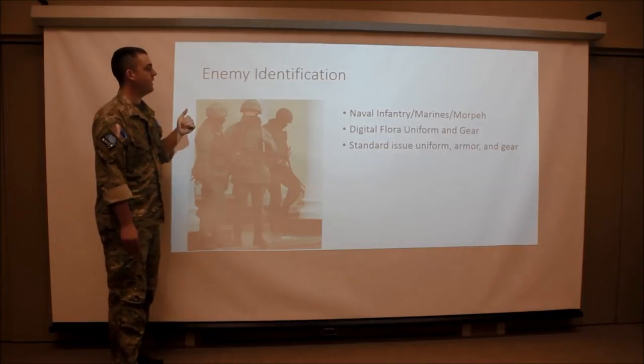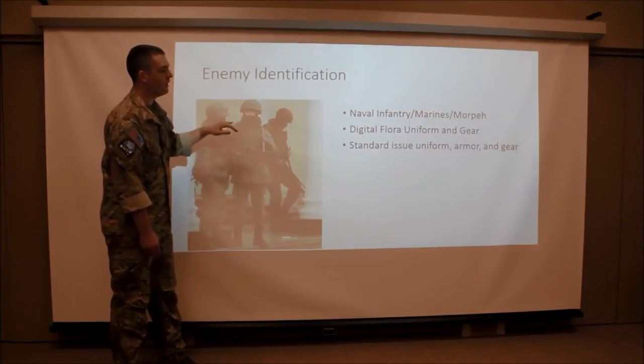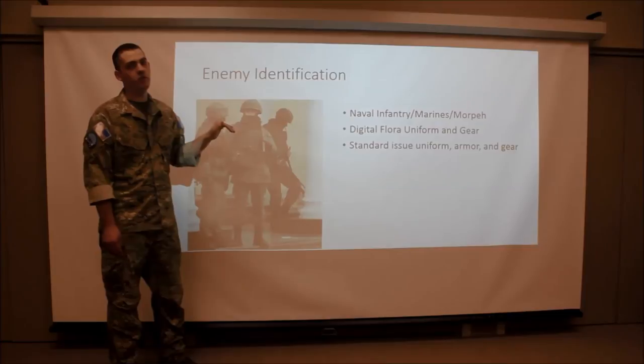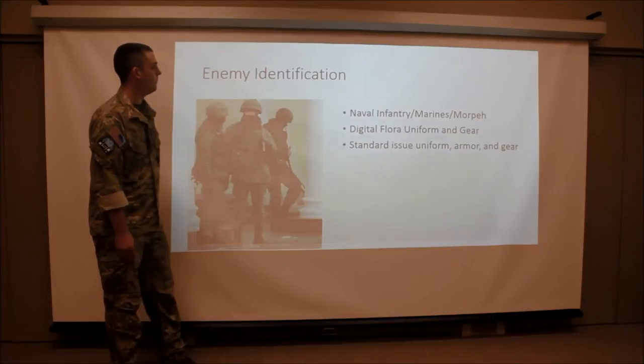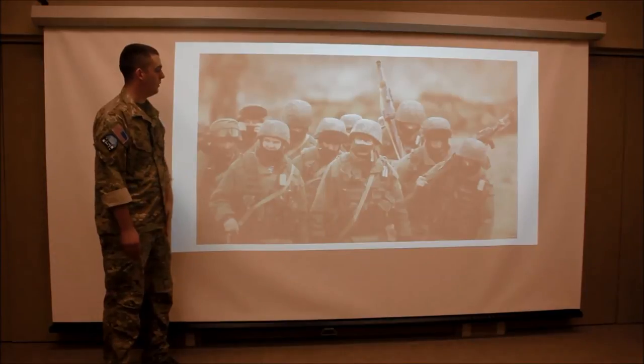Alright, so enemy identification. We're going to start off with naval infantry and marines. As you can tell, they all have digital floor gear and they all look very identical. They're wearing standard issue uniforms and gear as well as standard issue rifles such as the AK-74M and RPK. Another shot of naval infantry — you can tell they all look the same and are all wearing standardized equipment.